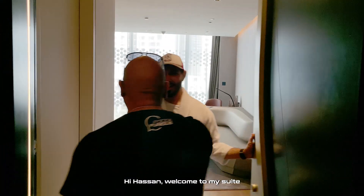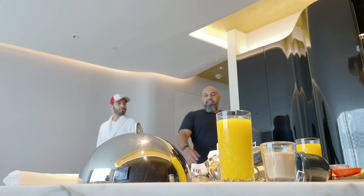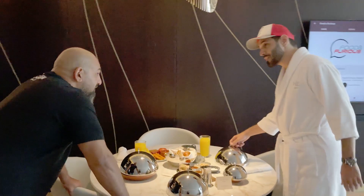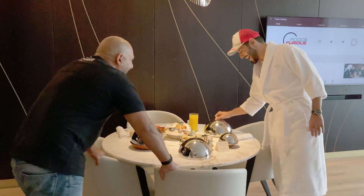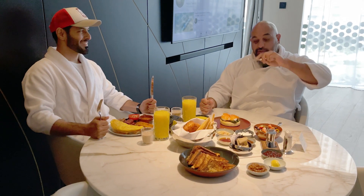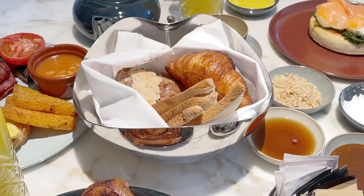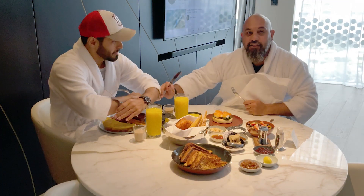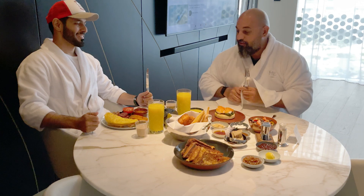Breakfast is set. This is how food looks at Me Dubai. We've got salmon benedict, acai bowl, french toast with all the fixings, a bakery basket, AJ's full English breakfast, freshly squeezed orange juice, and some little coffee shots.